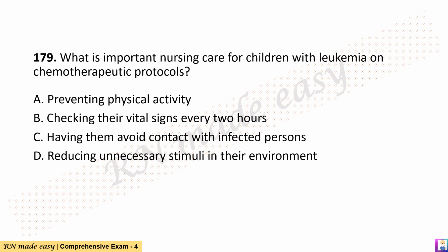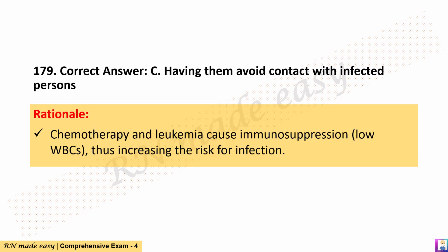Question 179. What is important nursing care for children with leukemia on chemotherapeutic protocols? A. Preventing physical activity. B. Checking their vital signs every 2 hours. C. Having them avoid contact with infected persons. D. Reducing unnecessary stimuli in their environment. The correct answer is C. Having them avoid contact with infected persons. Rationale: Chemotherapy and leukemia cause immunosuppression and low WBCs, thus increasing the risk for infection.